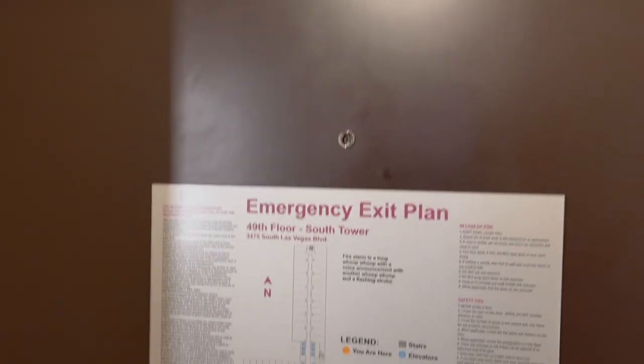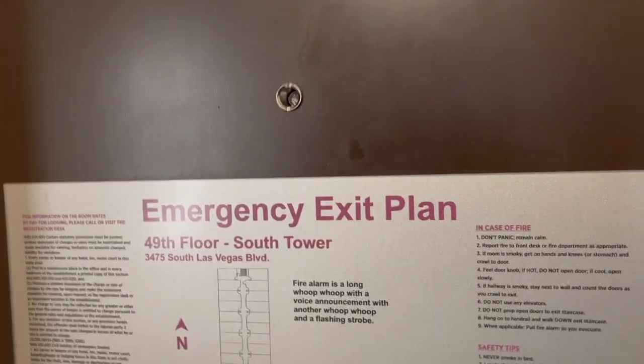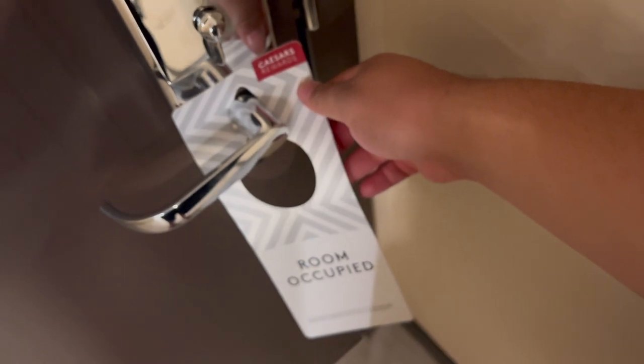Let's start off here at the security department. We have a very clearly readable farm map, and of course we can't forget the people. We've got a deadbolt, a room-occupied sign, and it looks like we're taking good care of here in the security department.